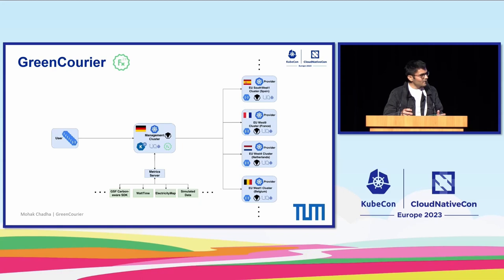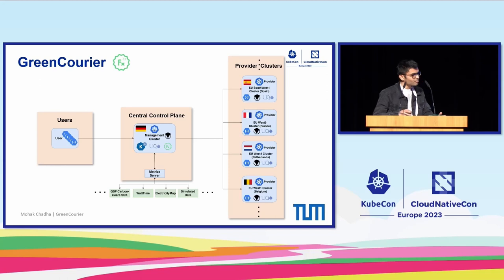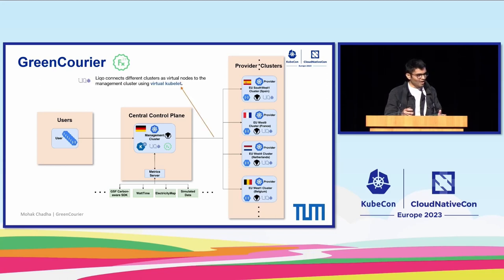GreenCorer has three main entities: users, the central control plane, and geographically distributed independent provider clusters. To connect the provider clusters to the central control plane, we use the open source project called LECO, which internally uses Virtual Kubelet. Virtual Kubelet cloaks the provider clusters as virtual nodes and connects them to the management cluster.